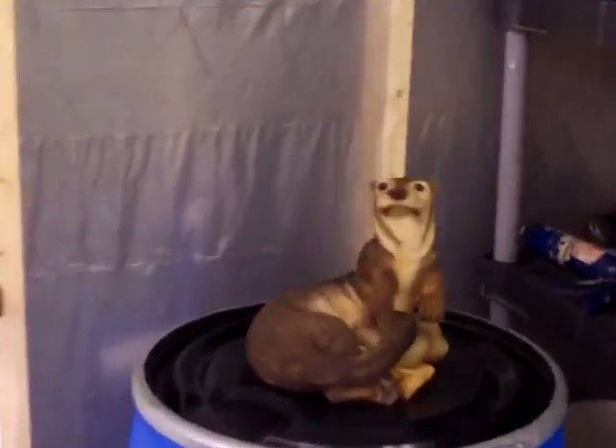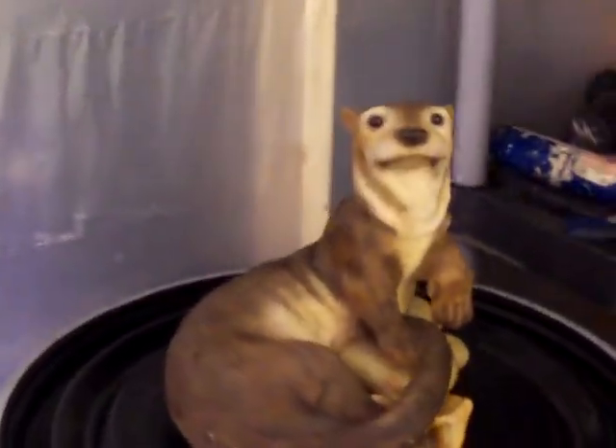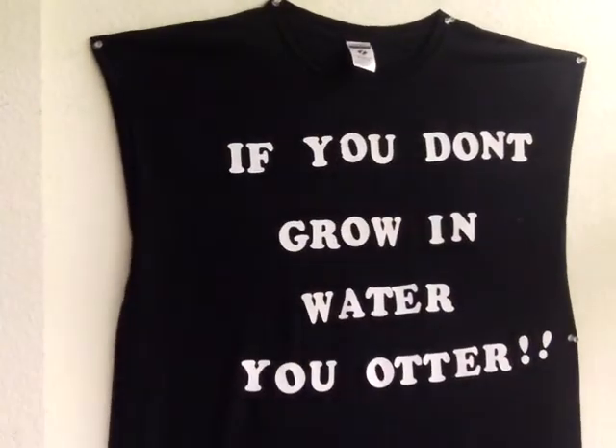There's our new little mascot here for Otterponics — because if you don't grow in water, you otter! See you in about 30 days, folks.